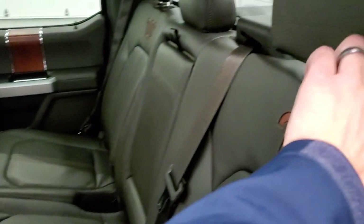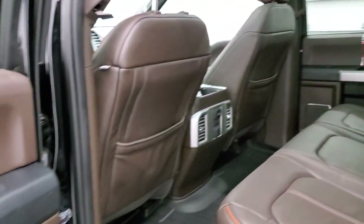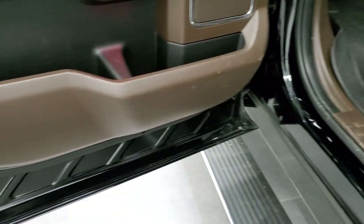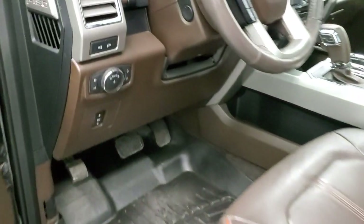These seats do go back down and the headrests go down for better visibility when nobody's riding back there. Back doors look good with child safety locks. Bottoms of the doors all look good. You do get those power running boards. We'll start it up and then take a quick look under the hood.